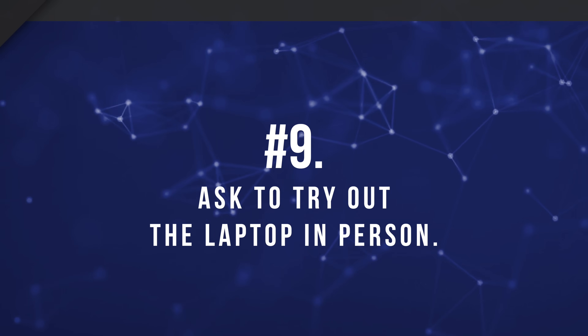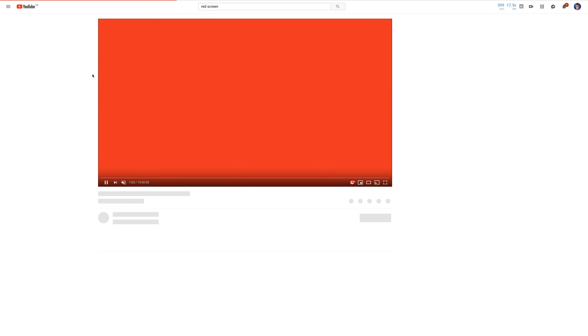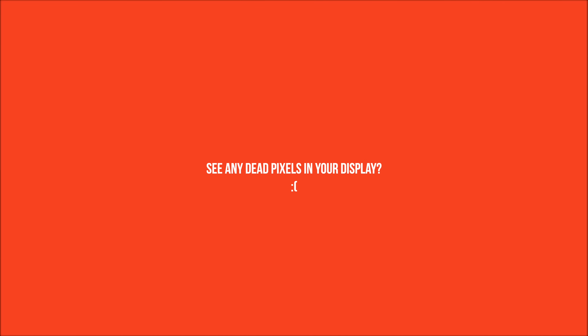Number nine: always ask to see the laptop in person to try it out. Any respectable seller will have no problems with this — if they say no, immediately walk away. Once you meet with the seller, turn it on and try a few things. If it's a gaming laptop, try playing some games on it. Make sure the Wi-Fi works by browsing the internet. Go to YouTube and search for the red screen dead pixel test — playing that in full screen and looking for white nits will instantly show you if there are any dead or stuck pixels. Also look over the entire thing for dings, scratches, or other visual defects, which could be a bargaining chip to get the price lower.